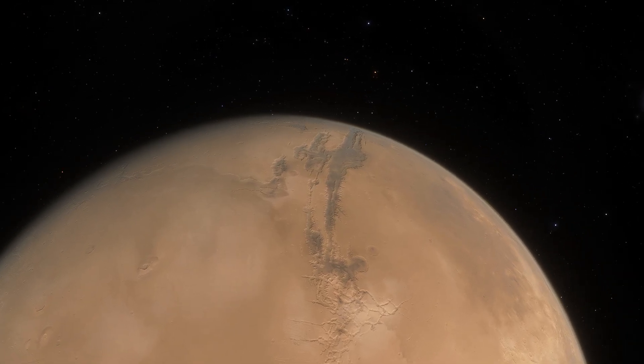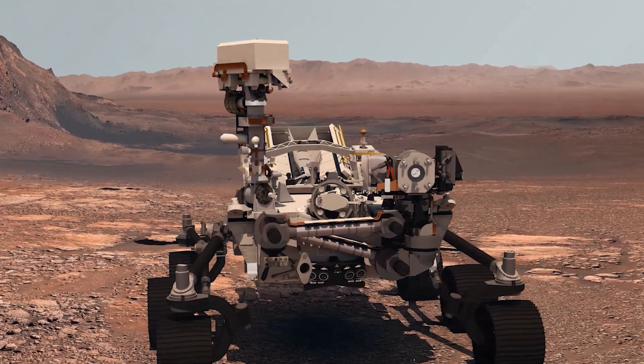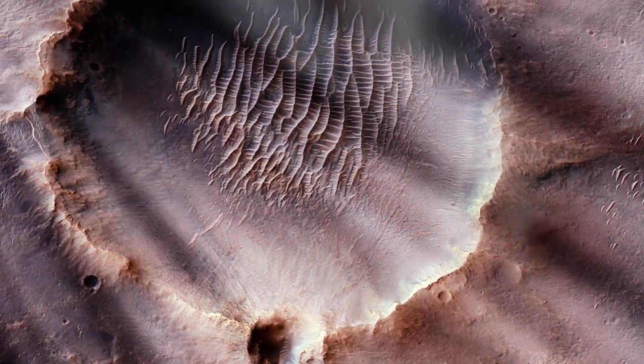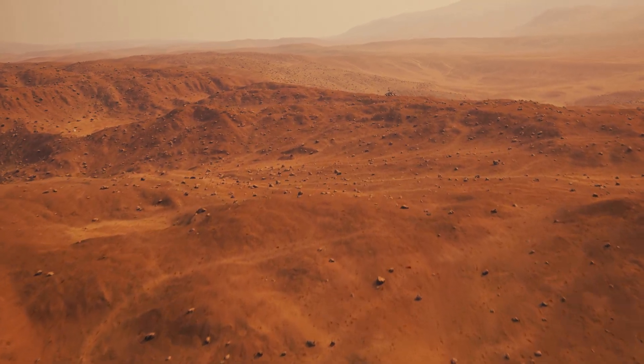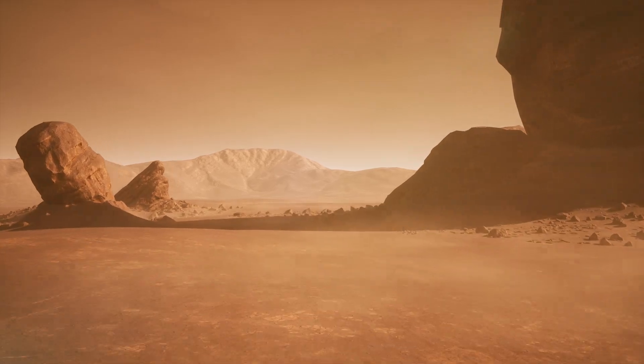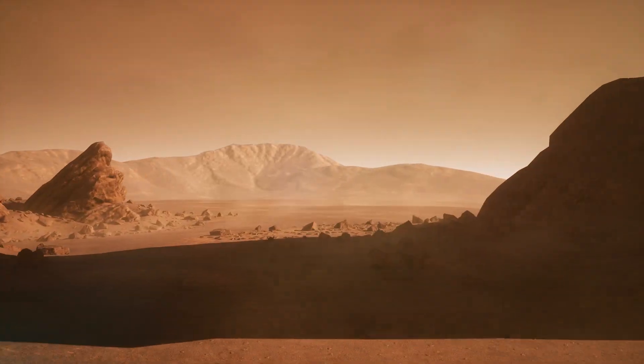It doesn't take much searching on the internet to find images taken by Mars rovers that show rock formations that resemble other familiar objects, even though all are implausibly out of place. We should not be surprised that some of the innumerable rocks on Mars have weird shapes, because many have been sandblasted by wind erosion for billions of years.